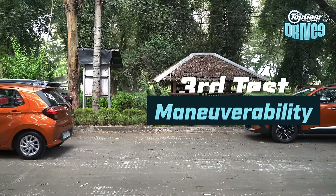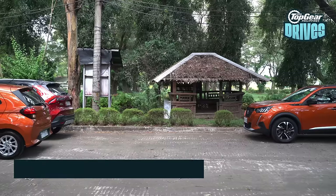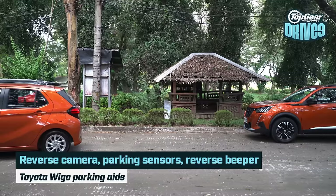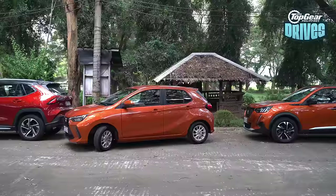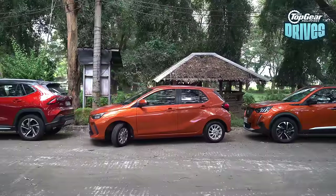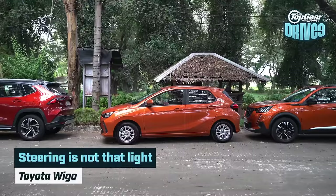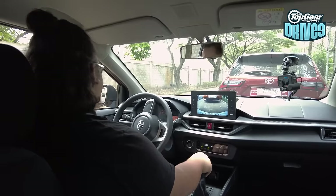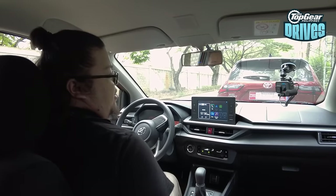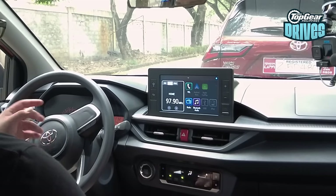Starting with the Wigo on the maneuverability test. This has a few toys the Brio doesn't have — as you may hear, it has a beeping sound when reversing, a reversing camera, and reverse parking sensors. The steering is not as light as I expected, at least compared to the Brio. But it is very easy to park — you have large side mirrors, and the biggest bonus is the reversing camera with parking sensors.